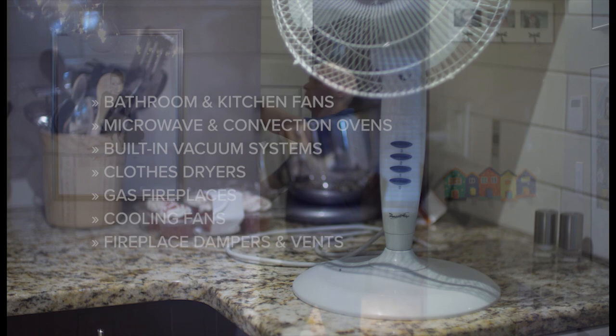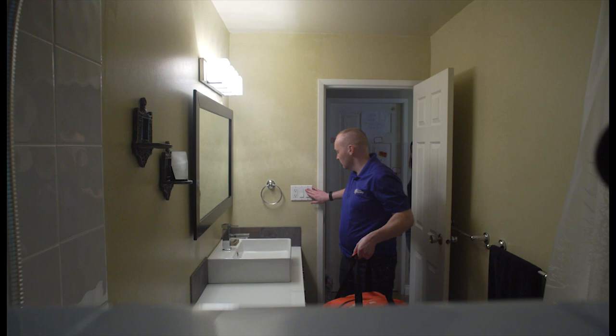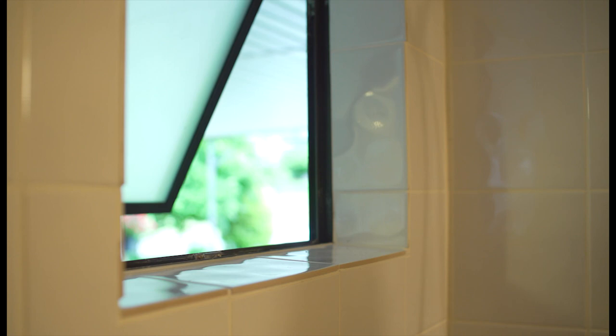Wherever you are, select a safe room or area with as few windows, vents, and doors as possible. Grab your emergency supplies kit and take it with you.